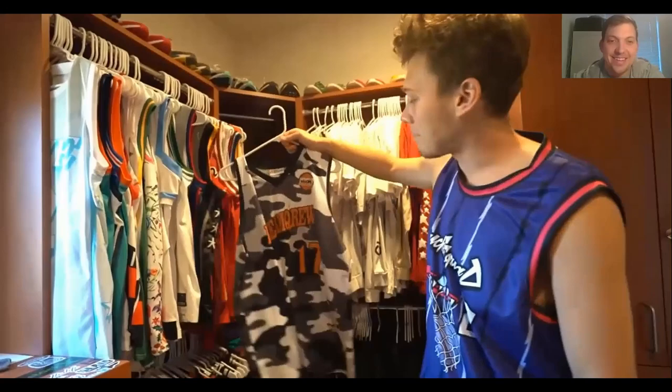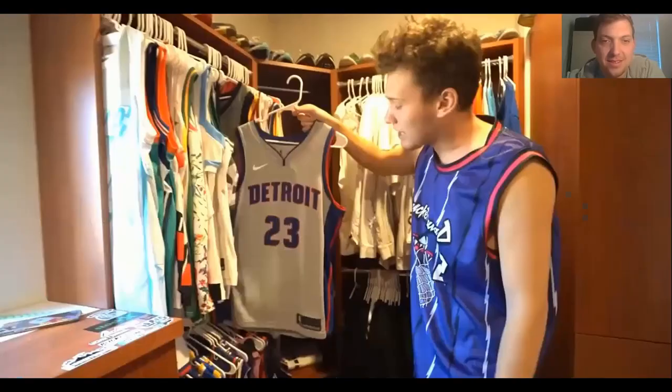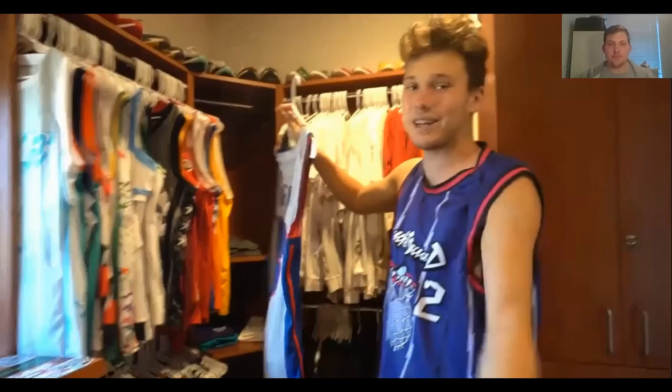Next up, he played in another Sneaker Con game on Dream Crew — his name on the back says 'Laser' this time instead of Jesser, so it must be an older jersey. Then a Blake Griffin Detroit jersey. He has a lot of custom jerseys, but they're really nice. He had to get a Blake jersey — loves Blake, says he's literally such an awesome dude and has met him a couple of times.